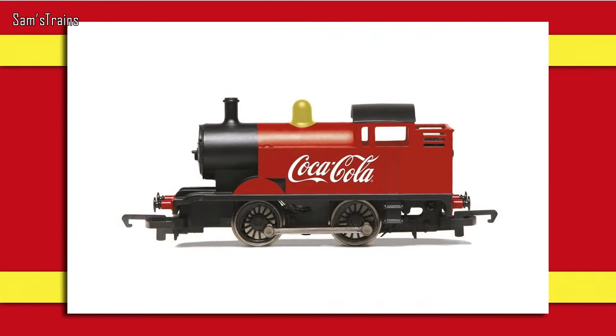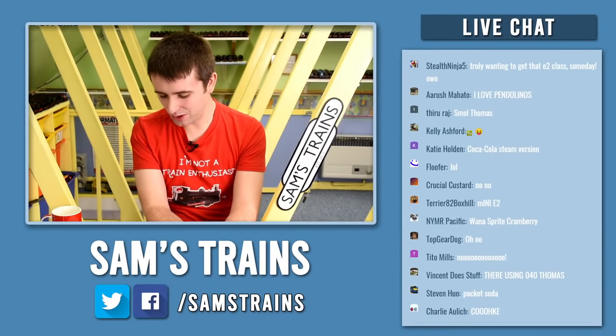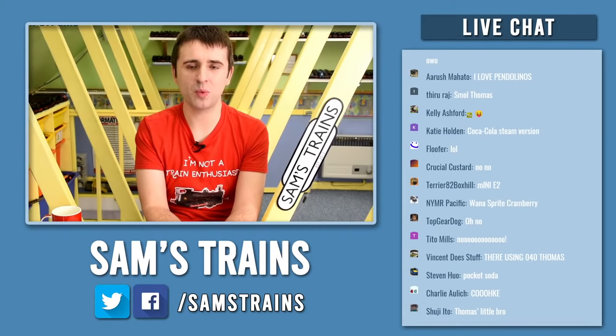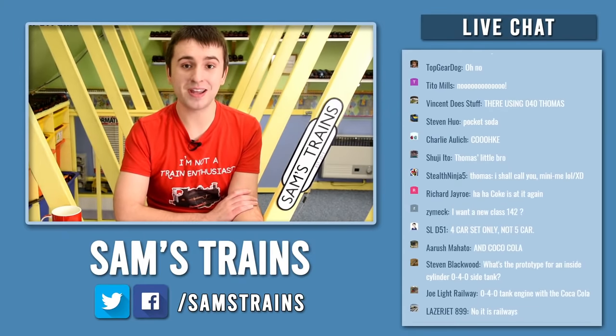They're doing other branded products as well this year — quite a lot. One interesting one is Coca-Cola coming back into the range with an 040 tank engine — I think it's Railroad — at £36.99. Also coming back is the BR black Terrier, which looks ex-Southern based on the livery. There are quite a few new Terriers in the range this year. There's also a Terrier train pack to talk about later on.